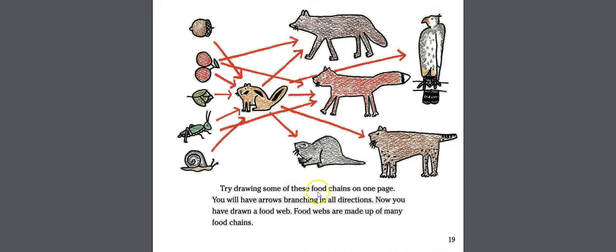Try drawing some of these food chains on one page. You will have arrows branching in all directions. Now you have drawn a food web. Food webs are made up of many food chains.